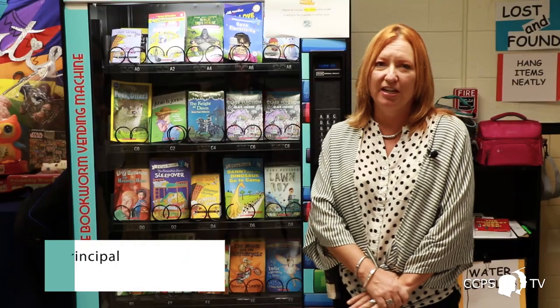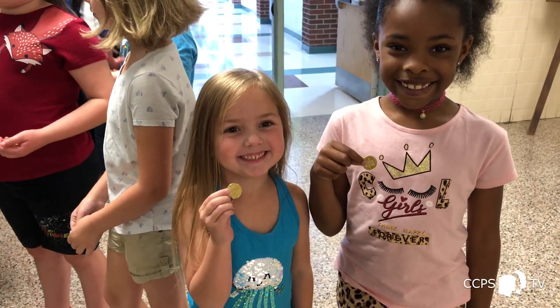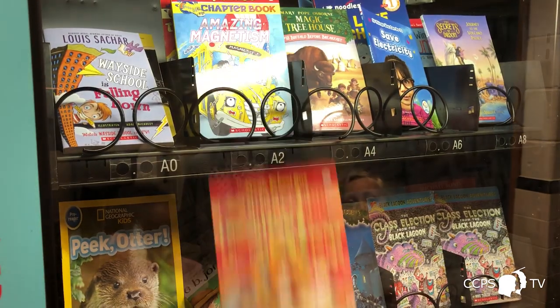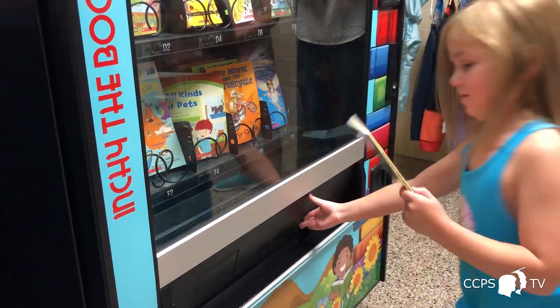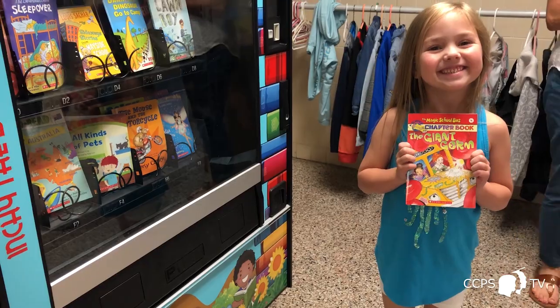It's a traditional vending machine, but it holds books. It does not take money of any kind — it only uses a special gold coin, an Inchy Bookworm coin that came with it. Just like a traditional vending machine, the student puts their coin in, makes their selection like you would a snack, the book falls from its spot down to the slot at the bottom, and they get to pull it out.